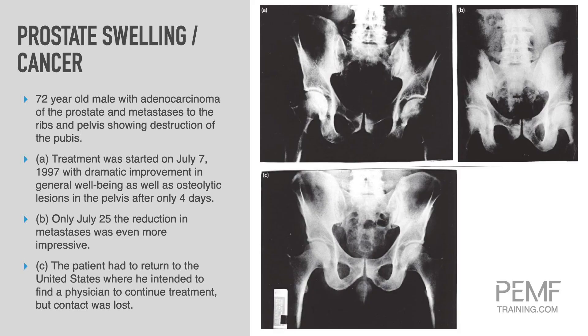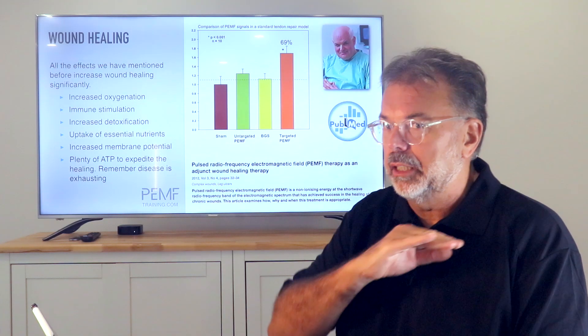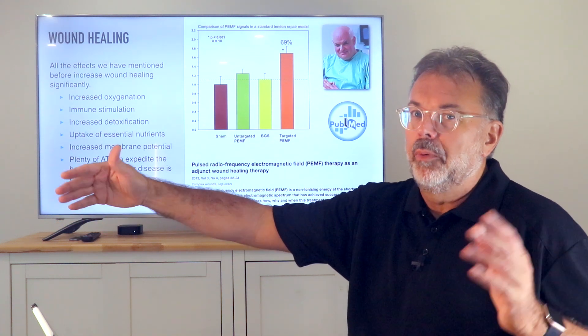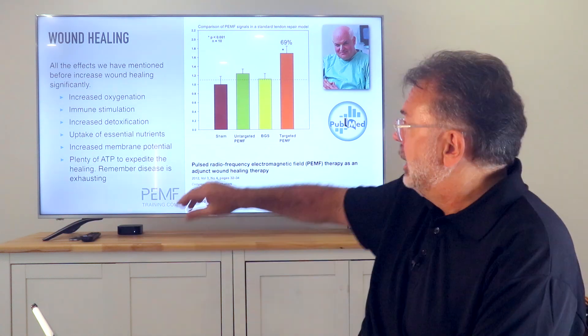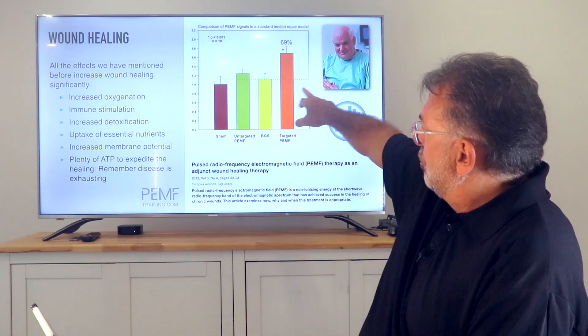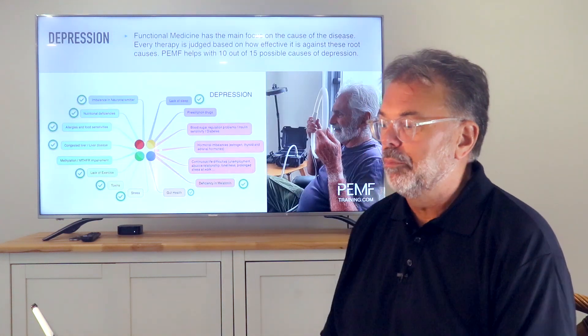Another study on wound healing showed it was expedited by PEMF. The targeted PMF group achieved 69% improvement, while untargeted PMF — using a mat that runs through each frequency for one minute — also showed improvement, but targeted was significantly more effective.